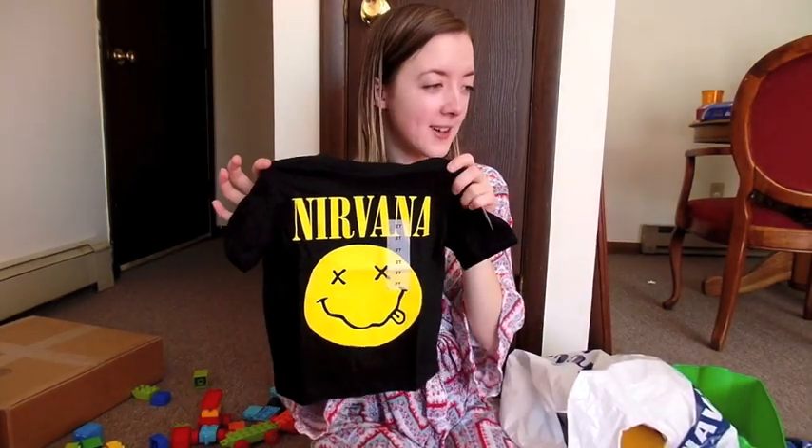I could not resist this little Nirvana shirt. Obviously he doesn't know anything about music yet, so I'm just dressing him, but he has little acid wash jeans and I think they're going to look really, really cute together.